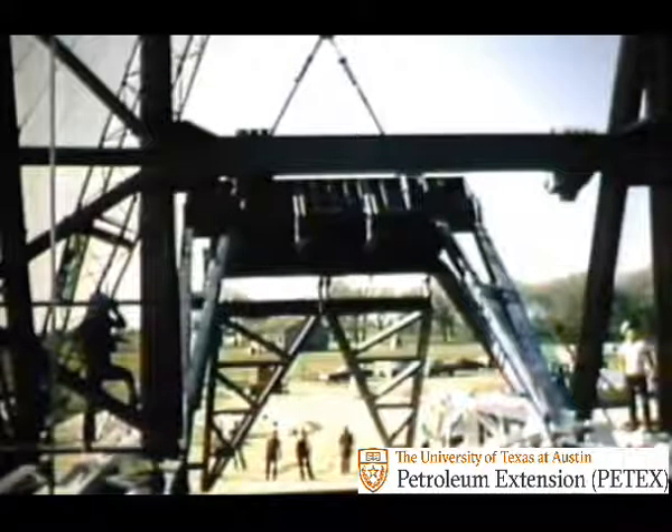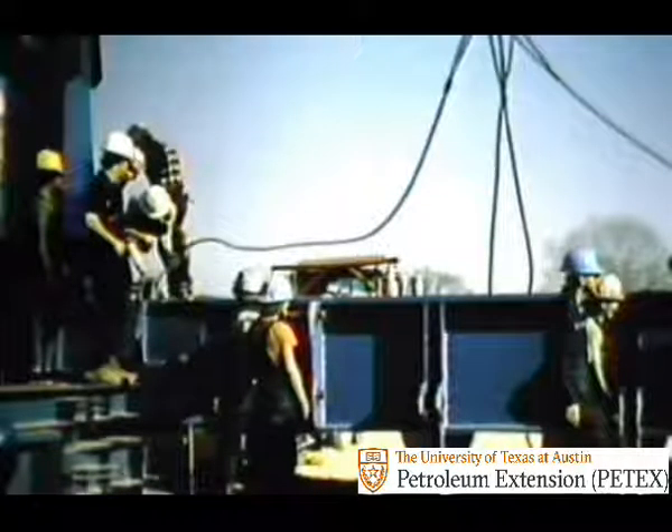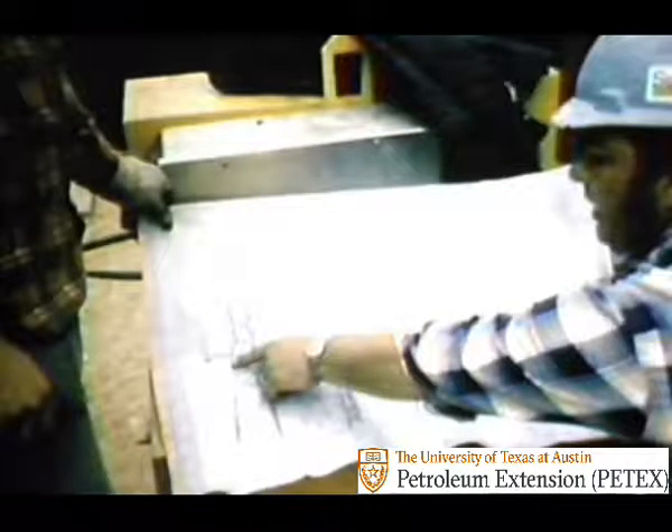If you've never seen a rig up, it would probably seem pretty hectic, and often enough it is. On big rigs, there may be as many as two to four crews, and each crew can have men working on several different jobs at once. However, there's an order behind this appearance of chaos, and a well-thought-out plan.